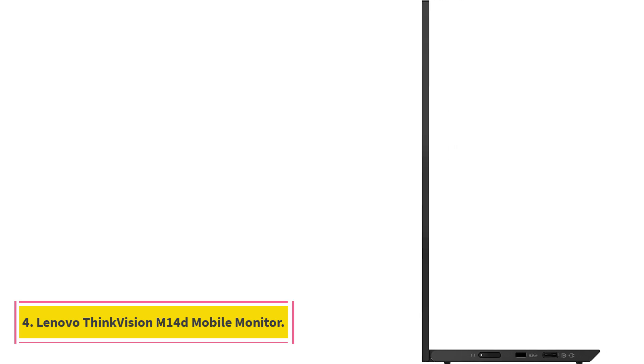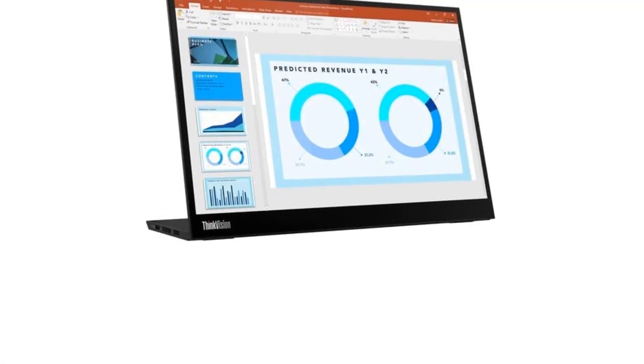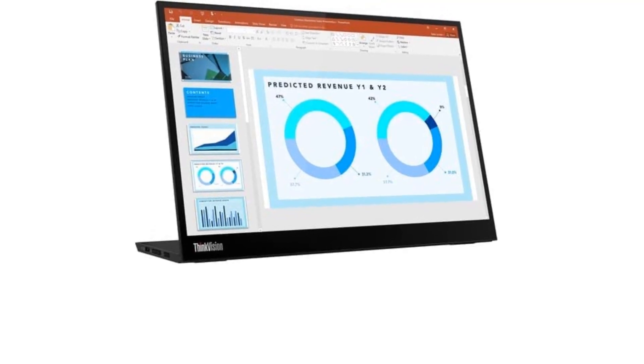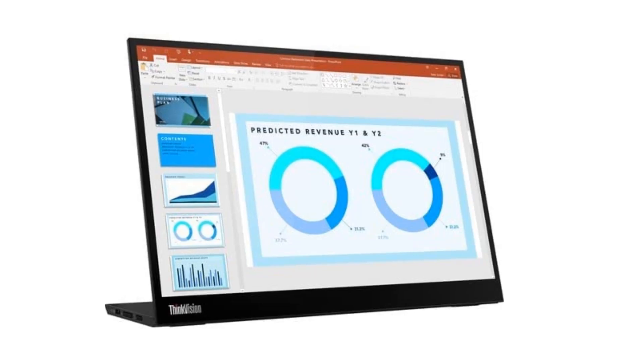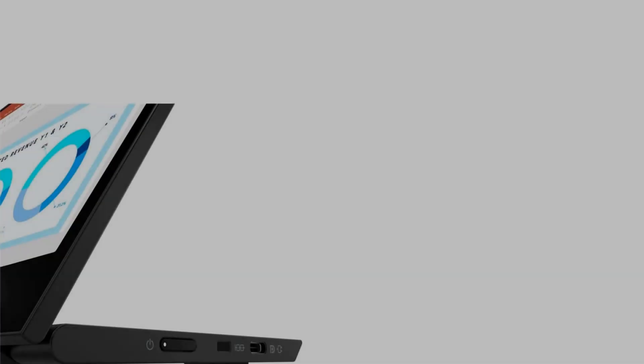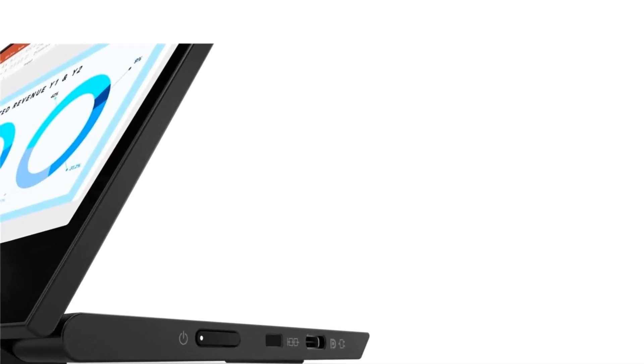Number 4: Lenovo ThinkVision M14D Mobile Monitor. Unique not only for its great price of under $500, this monitor also features a super lightweight, portable design. The smallest, most compact monitor of our test group, it serves as an excellent second 14-inch screen. When you need some extra space to get your work done, it folds very sleekly such that it can fit into a bag, says Greenwald.